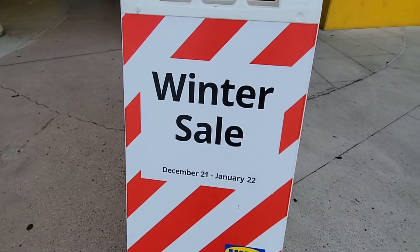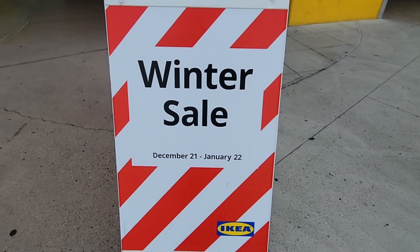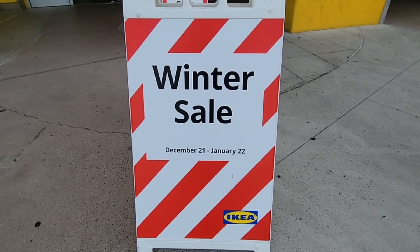Their winter sale is going on. This started December 21st and it's gonna go on till January 22nd, so let's see what IKEA has in store for us.